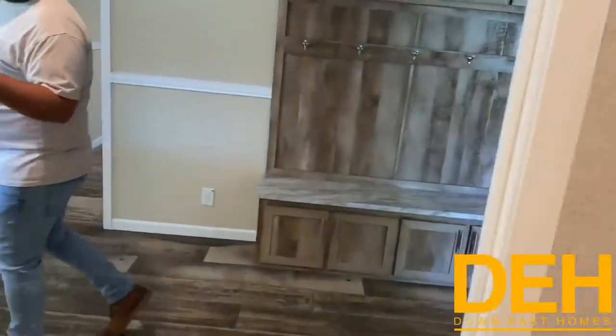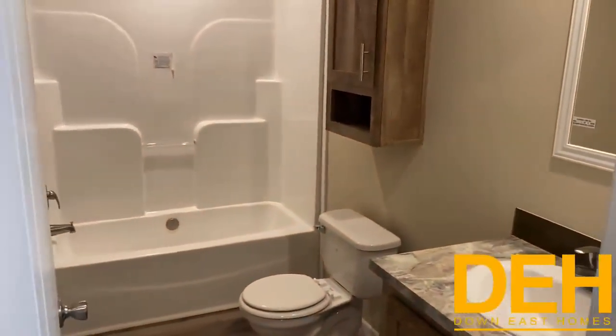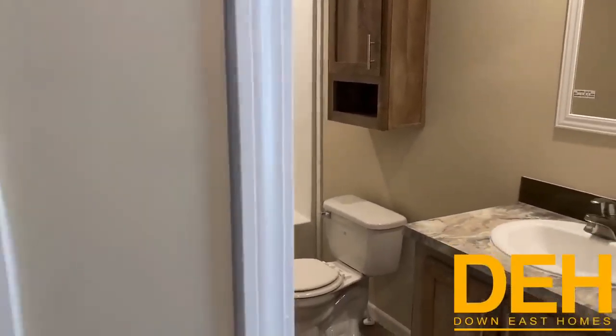So coming down here, this is the second bathroom. We have a one-piece fiberglass tub and shower combo, and we also have a built-in medicine cabinet above the toilet, and of course a really nice vanity to match the rest of the home.